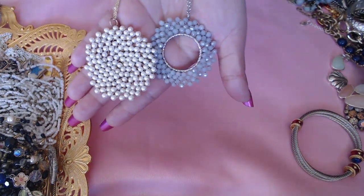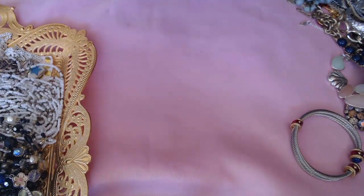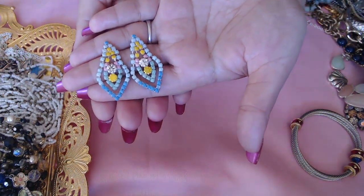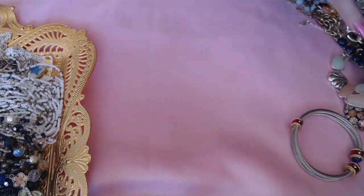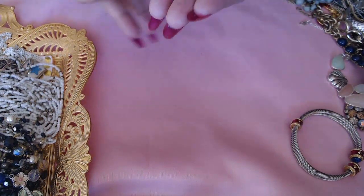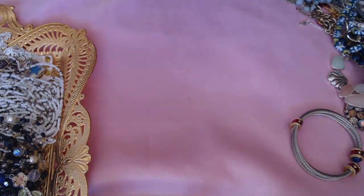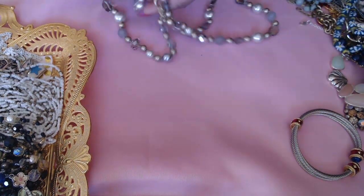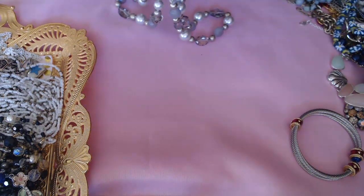Look at these fun earrings — usually you find these with rhinestones but these have rhinestones as well as colored stones, really cool. This is how the back looks — really nice, I just need to put backs on those. And then look at these glass beads, how beautiful they are — cute and fun.